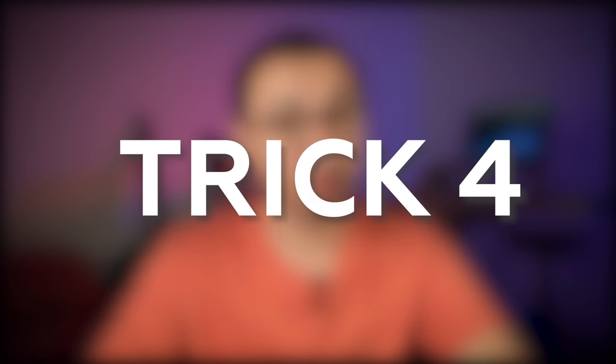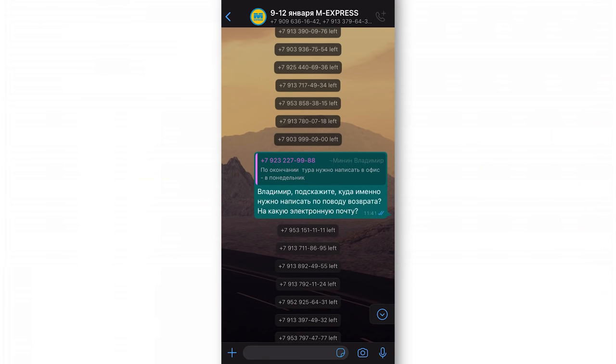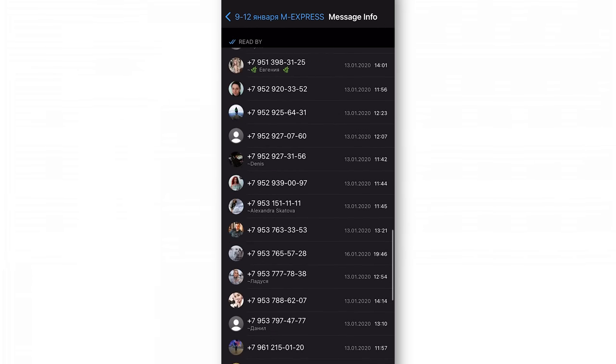Now let's dive into WhatsApp trick number 4 — this trick will let you see who reads your group messages. Normally when you send a message in a regular chat, a blue tick appears indicating the person has read it. But in a group chat, the ticks only turn blue when all members have read what you sent. There's a way to know exactly who read or skipped your message: open WhatsApp, tap on the desired group chat, then tap and hold on the message you sent. On the toolbar or pop-up menu, find the information button. Tap it, and in the 'Read by' section you'll find a list of members who actually read your message. You can also check the 'Delivered to' section to see who received but hasn't read it yet.